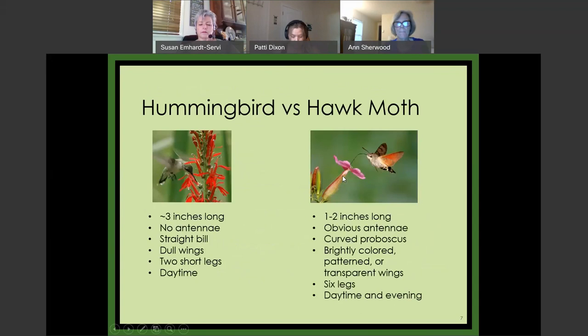A common question: hummingbirds versus hawk moths — how do you tell the difference? Hawk moths are about an inch smaller, one to two inches long, and since they're insects they have obvious antennae and six legs. They have a curved proboscis that goes into the flower, as opposed to a straight bill. Hummingbirds have dull wings even though the males are brightly colored, while hawk moths have much more brightly colored or sometimes transparent wings. The timing distinction — hummingbirds by day, hawk moths day or evening — isn't always reliable.